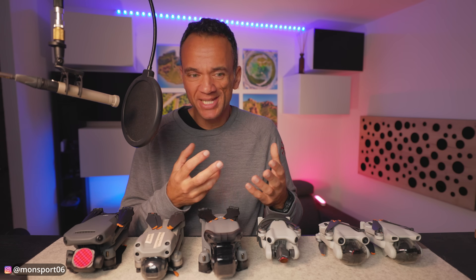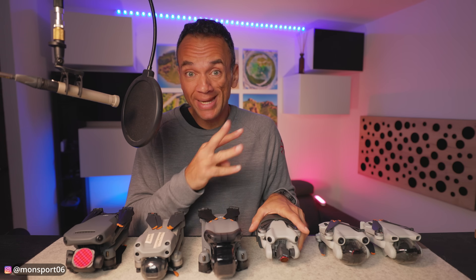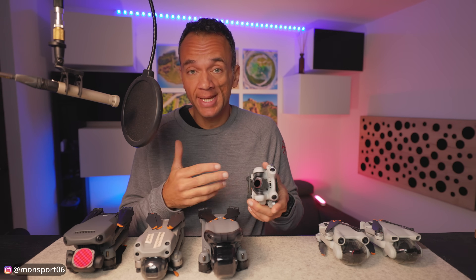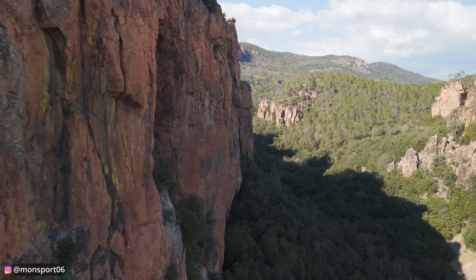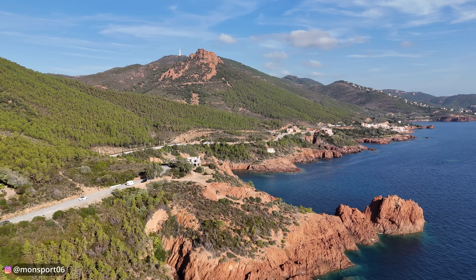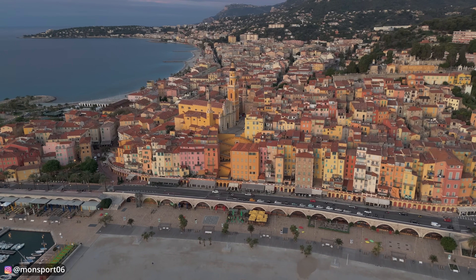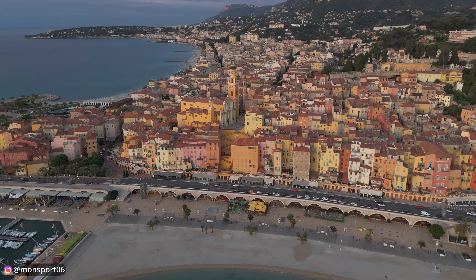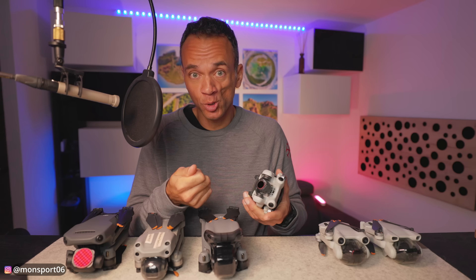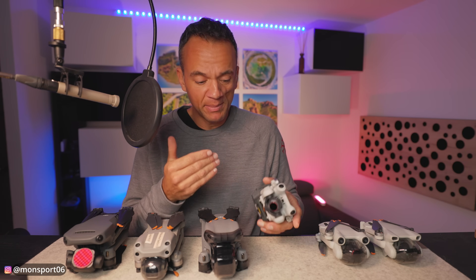For all passionate leisure use, taking into account all three criteria categories discussed today, the Mini 4 Pro is for me the best drone in the DJI range. It has absolutely everything, including exclusive features, makes a good image, is very small, and is silent — frankly, it's a real delight. Of course, depending on your needs, some points may lead you toward a bigger drone — we talked about wind, and there's also the R3's second zoom lens which is really interesting for those who need it.